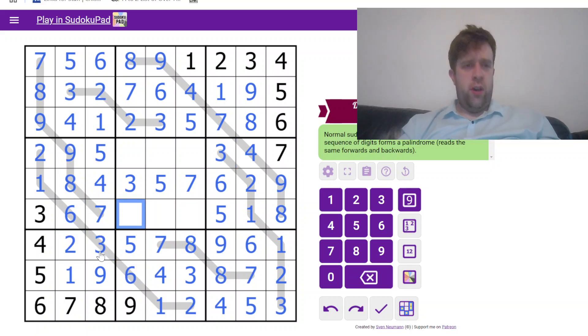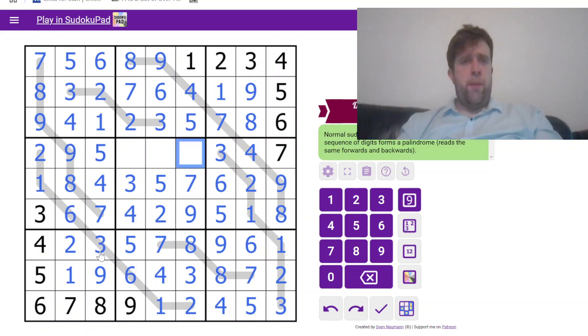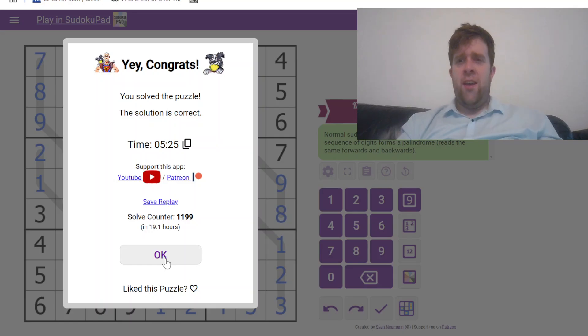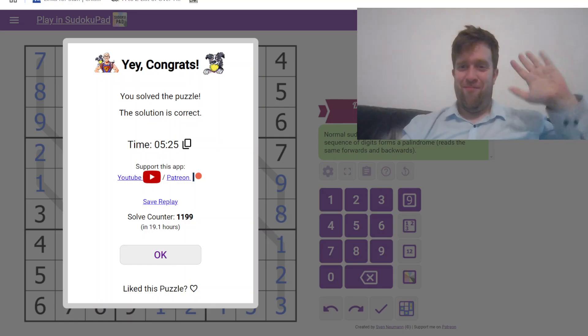Three and two. And now it's just singles to the end. This has been Palindrome Sudoku by Clover. My name is still Bill. I will catch you next time. Cheers!